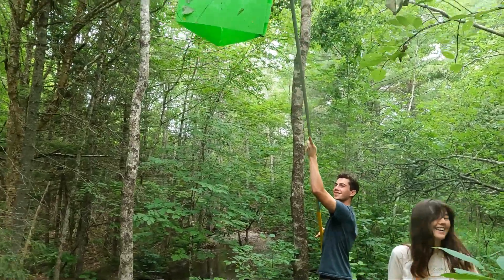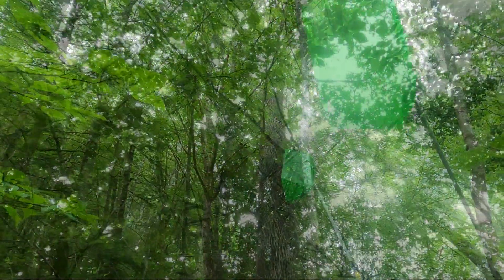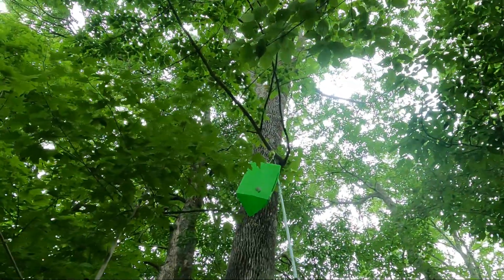We will check on them a couple of times to make sure they're intact and hanging properly before taking them down for inspection near the end of August.